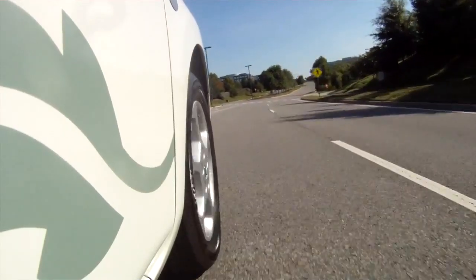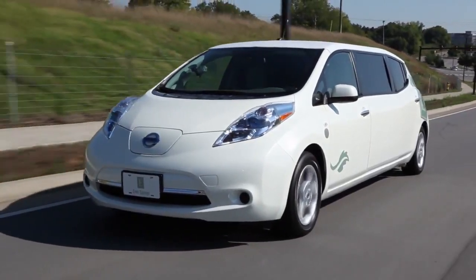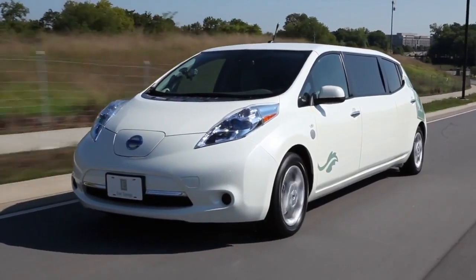You've never seen anything like it. Inside it's a limo, outside it's a Nissan Leaf. This is the world's first roadworthy, street-legal electric limousine — and this is it.